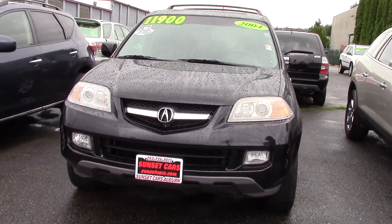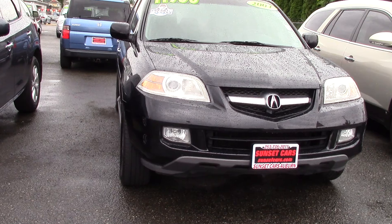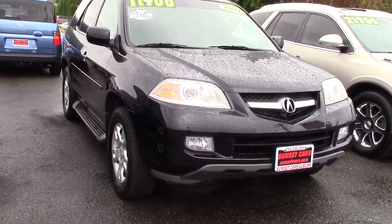This is your next car. It's a 2004 Acura MDX Touring, stock number 96366.